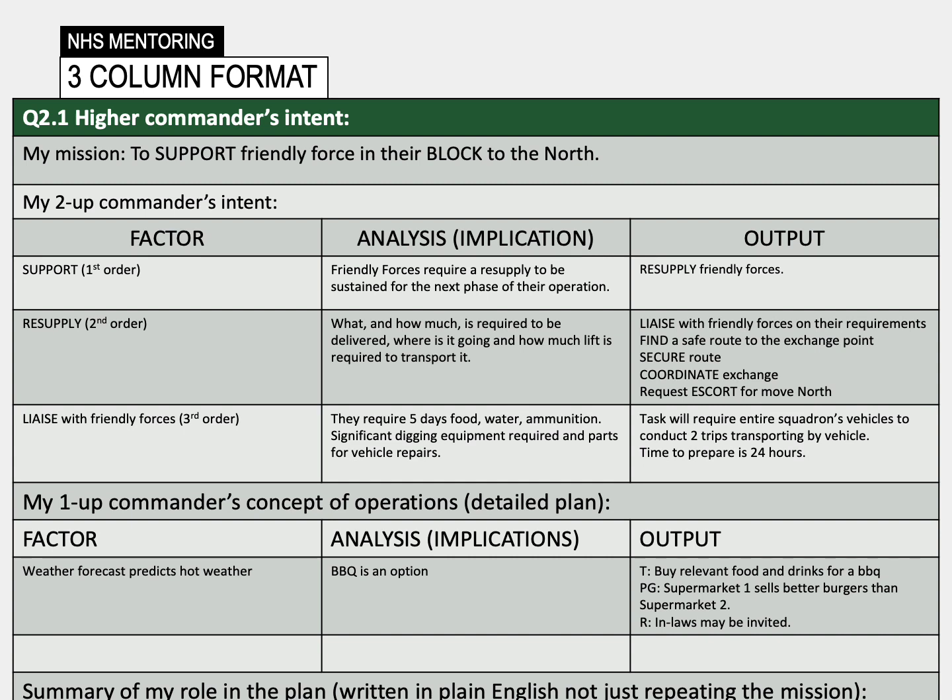They need a resupply — but what equipment do they require? How much of it? Where can they safely collect it? And can I transport it? This has then created further tasks, action and analysis into the output column. The output 'liaise with friendly forces' has been fed back through to the first column to provide further analysis to ensure all possible outputs are captured. This can continue with all direction and tasks given to you, and will also highlight implied tasks that fall out of the output column.